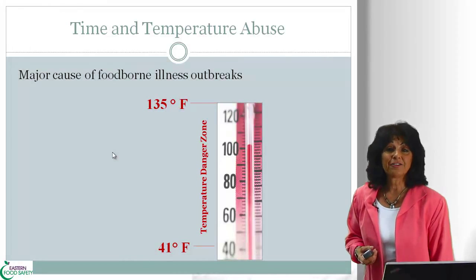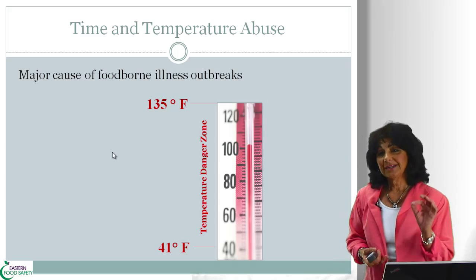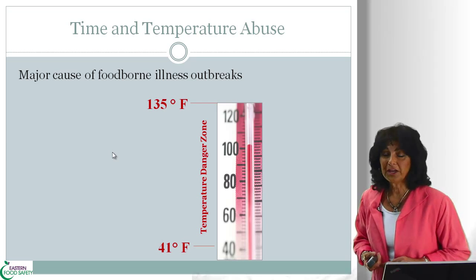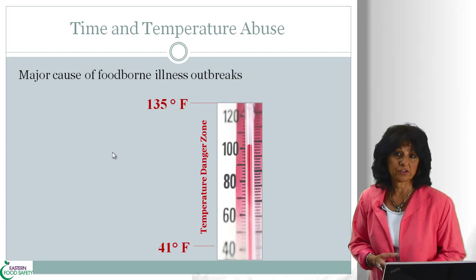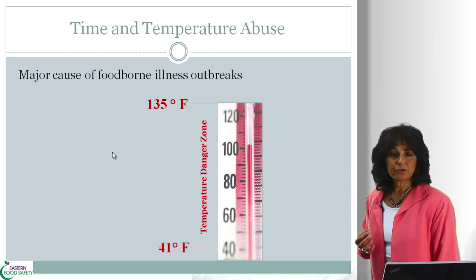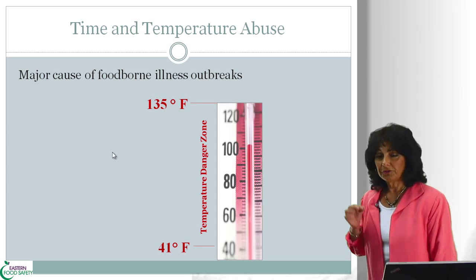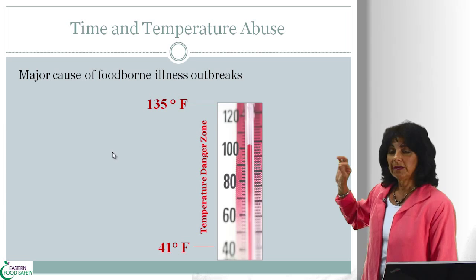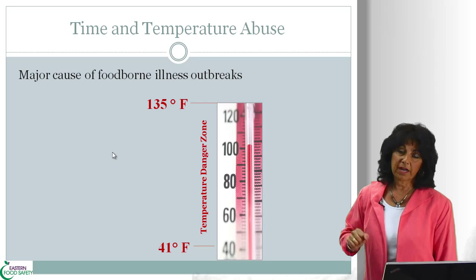The third main hazard to food is time and temperature abuse. Time and temperature abuse is leaving foods in the temperature danger zone for too long. What is the temperature danger zone? Well, according to the FDA food code — the 2009 version — the temperature danger zone is between 41 degrees Fahrenheit and 135 degrees Fahrenheit.